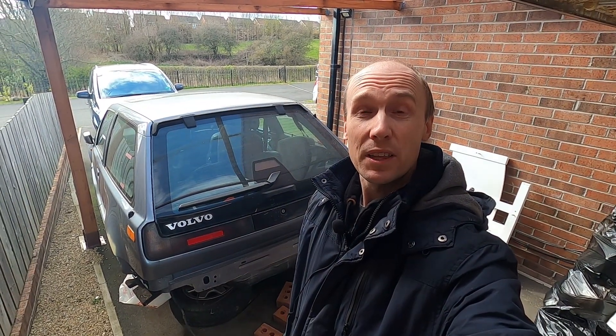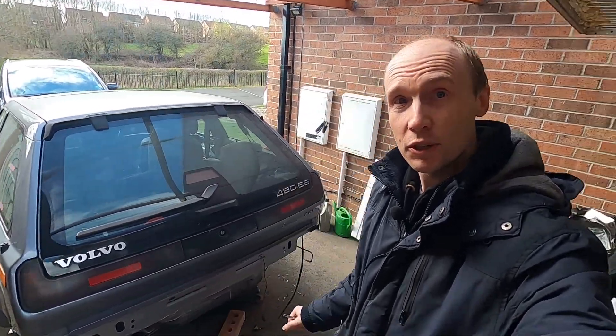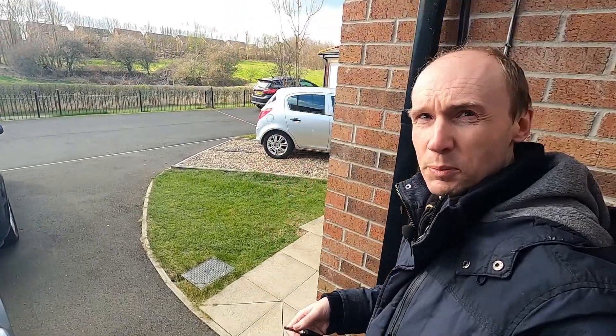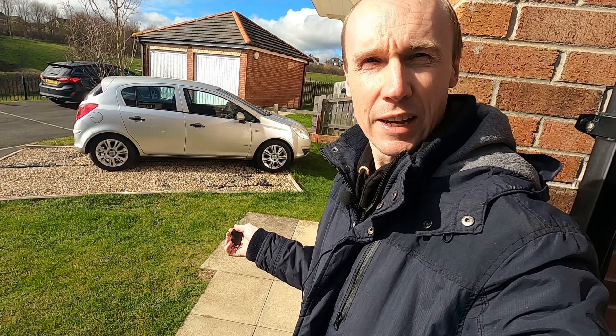Hello and welcome to the channel. This week we're going to be taking a look at our new purchase, so let's go around and I'll show you and explain a little bit about why we have another Vauxhall Corsa in the fleet.